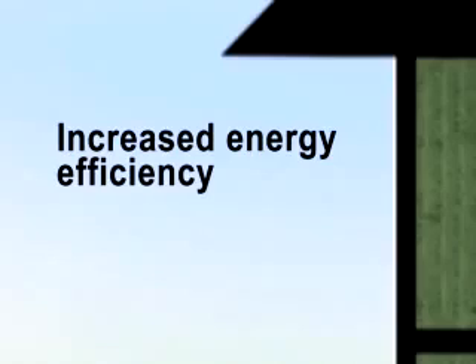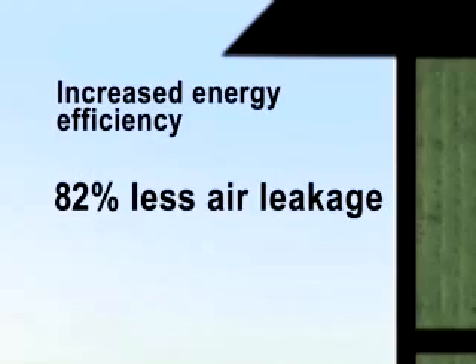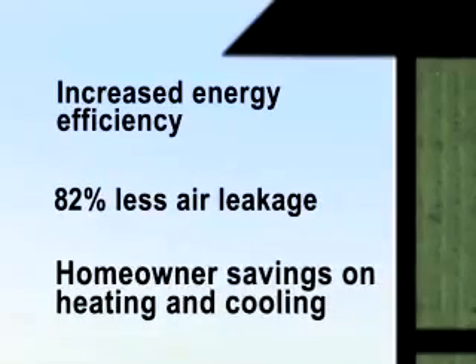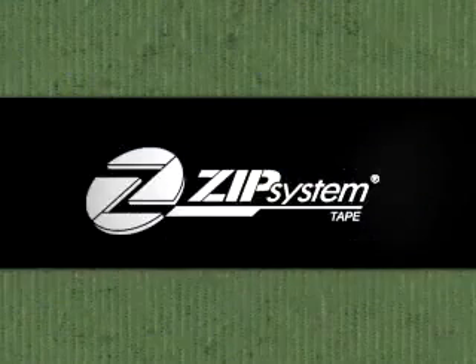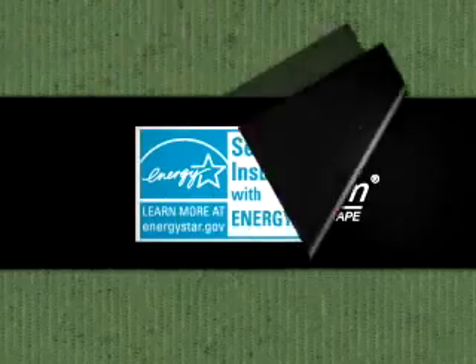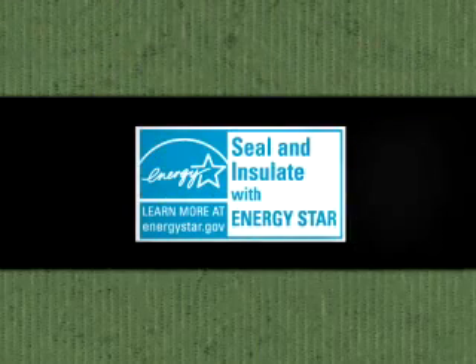That means the panels and tape reduce air infiltration through the walls, helping to maintain the R-value of your insulation and promoting optimum energy efficiency. According to third-party testing, Zip System Wall allows 82% less air leakage through walls when compared to a traditional house wrap system, which means Zip System Wall can save homeowners on heating and cooling costs. In fact, using Zip System tape can help reduce air leaks as recommended by the Seal and Insulate with Energy Star effort.